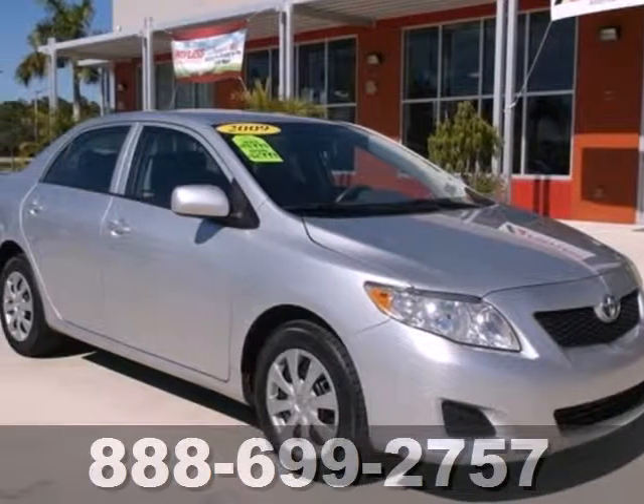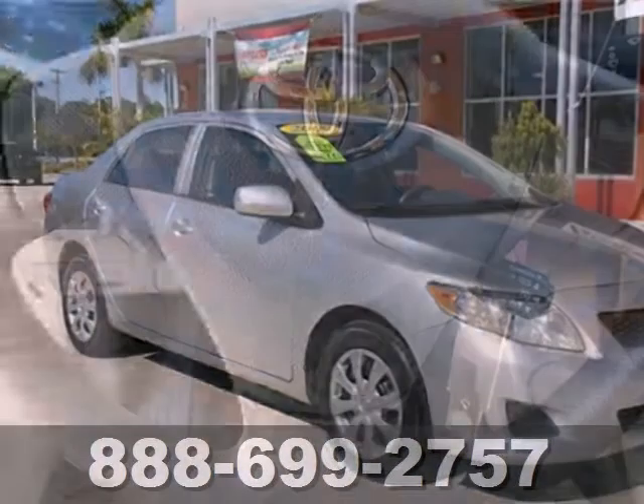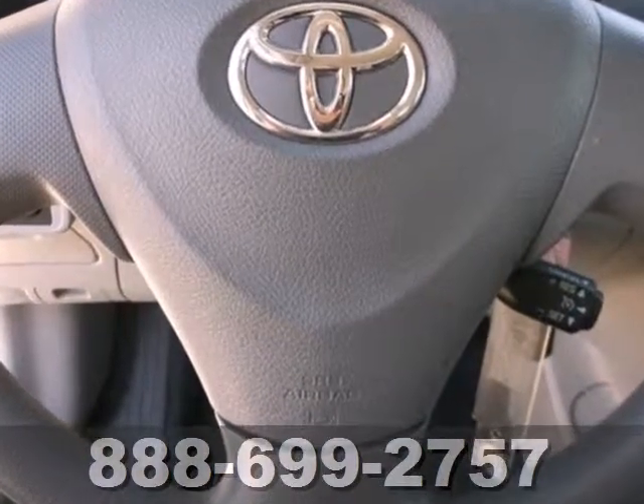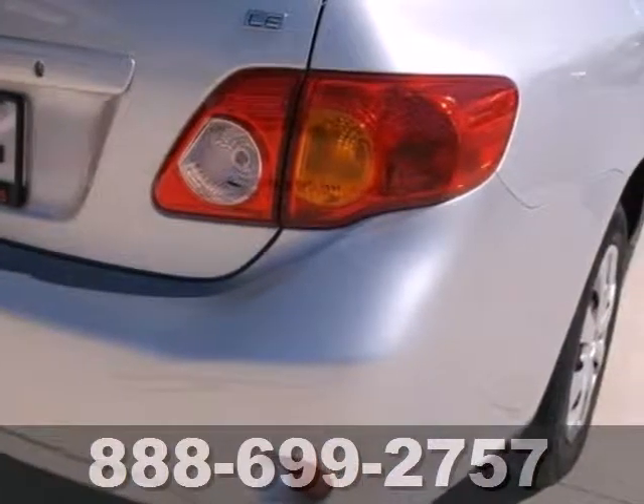You'll love this 2009 Toyota Corolla. Consider the advantages of anti-lock brakes, rack and pinion steering, gas pressurized shock absorbers and multiple airbags.